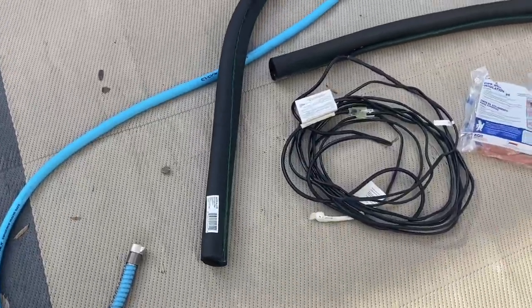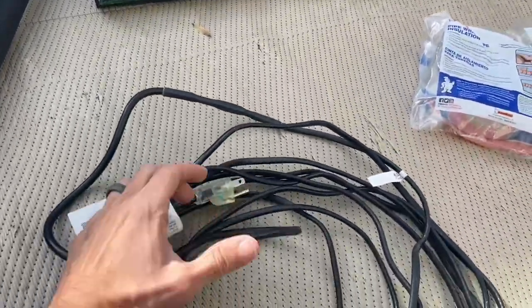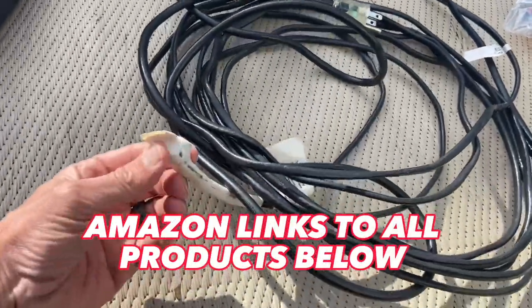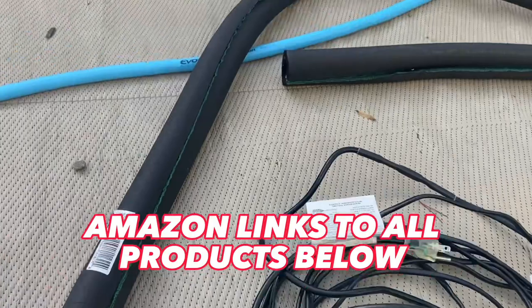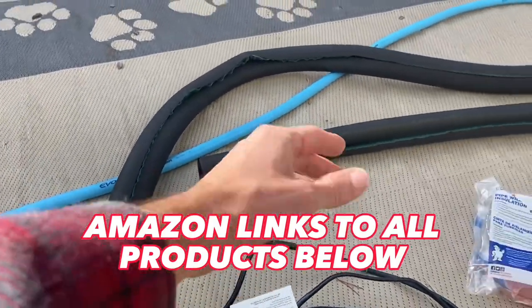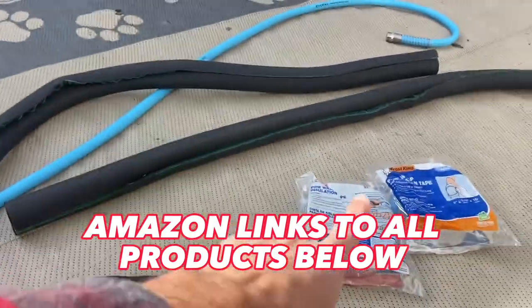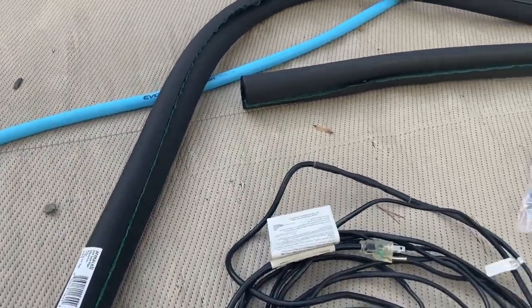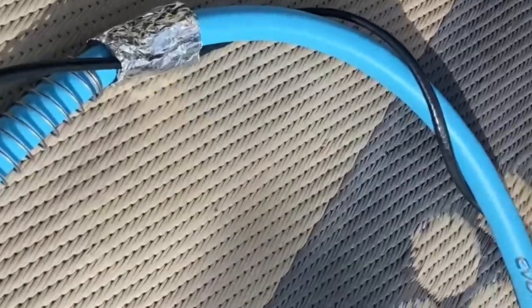You can get heating elements at Home Depot, Lowe's, or Amazon — I'll put some links down below. Here's the thermostat — plug it in, make sure it still works. Then you need a new water hose, about a 10-foot section — you can make it as long as you want. You're also going to need some pipe wrap insulation tape and foam pipe insulation. That should be everything you need to make a good heated water hose.